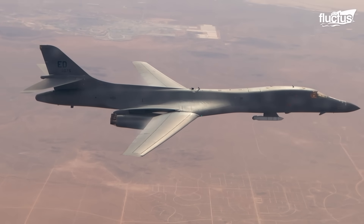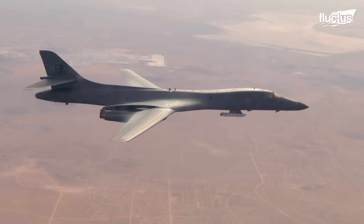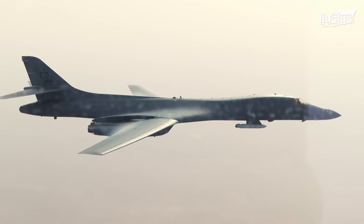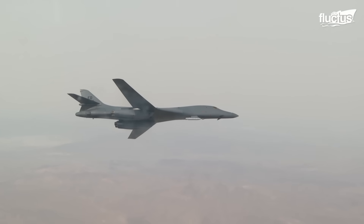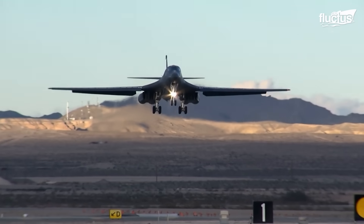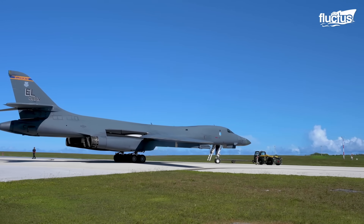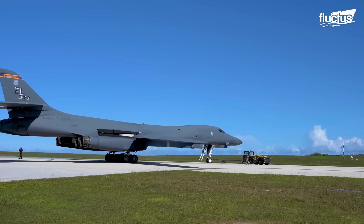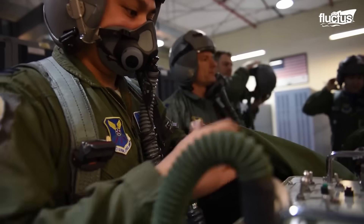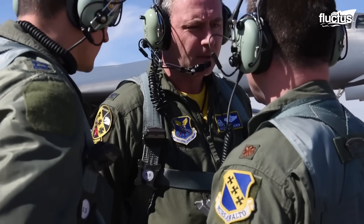Though it is indeed a heavy bomber, the B-1 gives the appearance of a particularly large fighter aircraft. It is fast, maneuverable, and capable of carrying anti-ship and anti-aircraft missiles to protect itself while in the air. The four-person crew, which consists of an aircraft commander, a pilot, and both defensive and offensive systems officers, wear standard flight gear on the majority of missions.